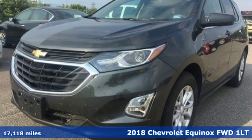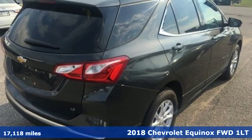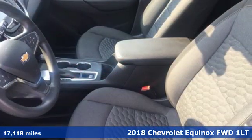Here's a 2018 Chevrolet Equinox. Stylish, energized and ready to take off. This is a multitasker that doesn't compromise.